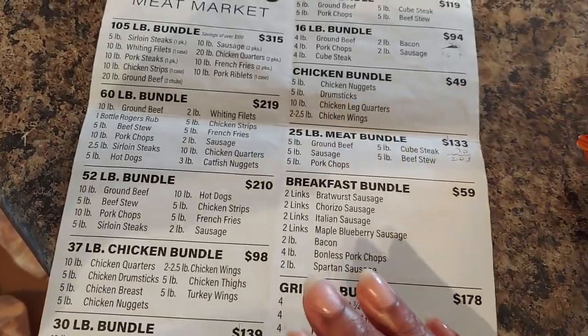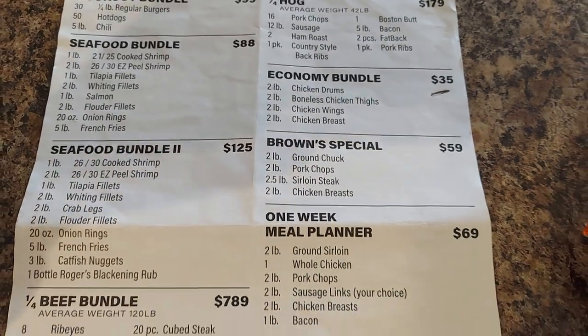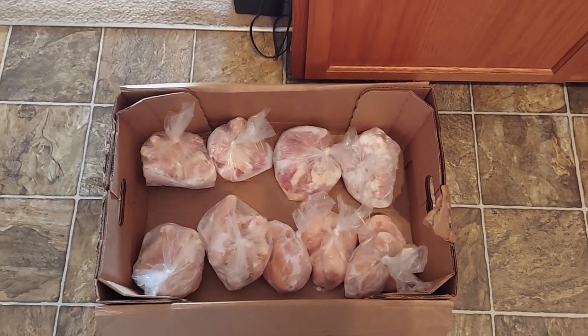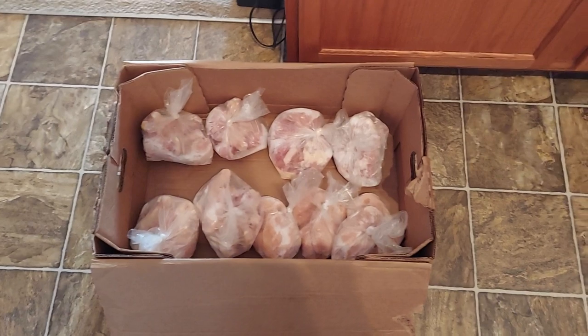I just want to share with you guys what I got — two chicken bundles. I'm going to get this chicken put up in the freezer. This is my way of trying to save just a few dollars — anything will help, right? This is my small meat haul. I hope you enjoyed it. Don't forget to give me a thumbs up, leave me a comment below, and hit that little red subscribe button. Until then, get out, do something good for yourself, and have a blessed day!